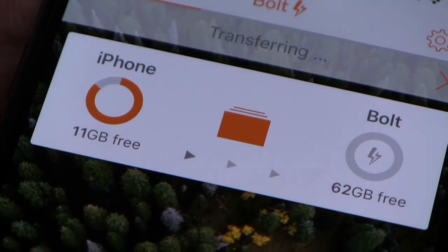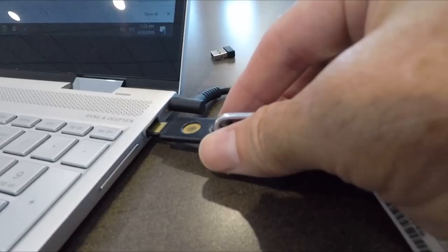Smartphone shutterbugs will love this tiny gadget. The Kingston Bolt is a flash drive that connects to an iPhone's lightning port, so you can download all of your photos and videos easily and transfer them to a computer.